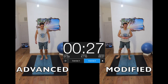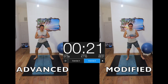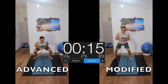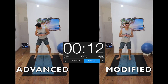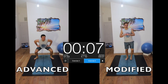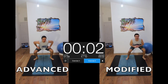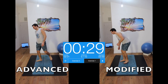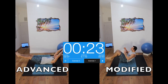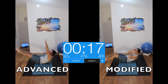Then we do jumping squats — these are a killer, for sure. 30 seconds of this after single leg squats — my left leg is definitely feeling it. Doing our best here. It might never be perfectly straight, but we do what we can.